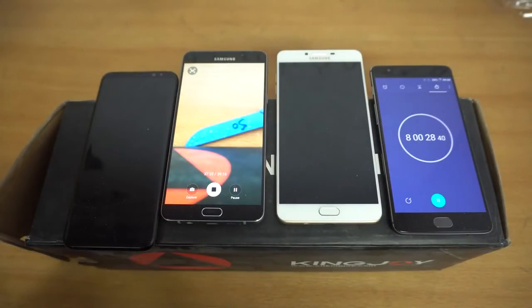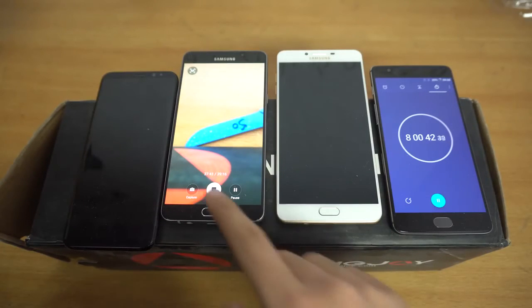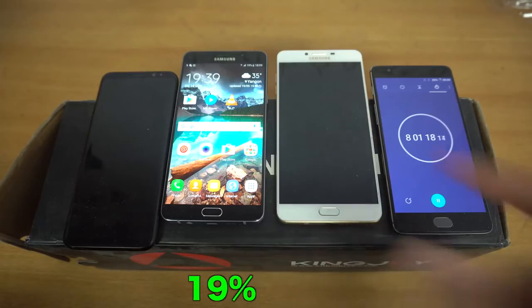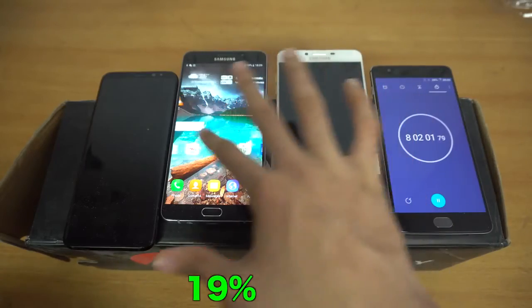After three hours of 1080p video recording, the C9 Pro is also dead. The S8 Plus died after about 20 minutes of recording when it was down to 10%. The A9 Pro is still going — it's hands down the best Samsung battery beast we have, down to 19%, and I could probably record another hour of 1080p footage. If you don't really need the best camera or display on the market, this is a really, really good phone.